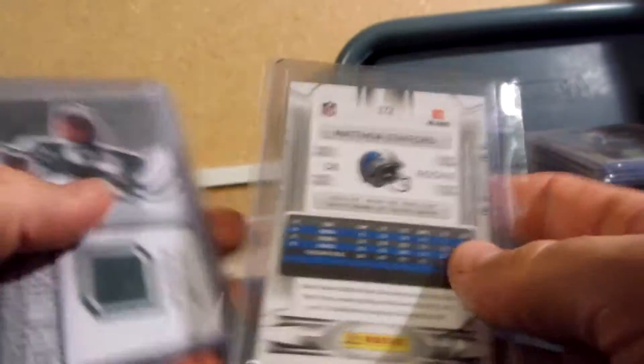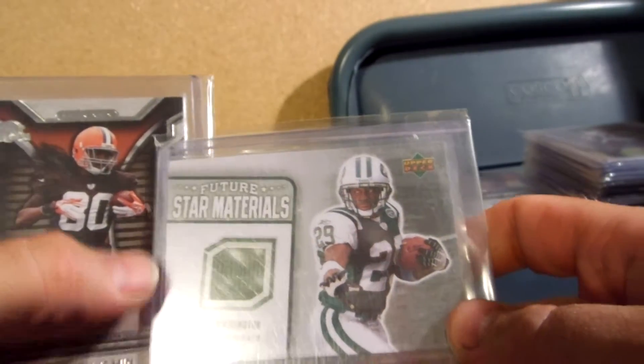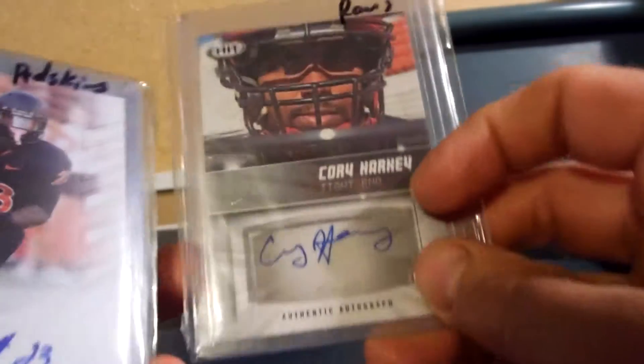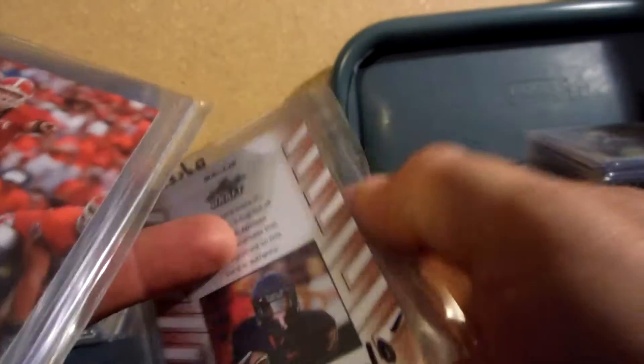Got a Matthew Stafford prestige rookie regular edition for $12. Leon Washington Future Star Materials jersey for $10. Travis Benjamin strata rookie auto for $10. Corey Harkey, 2012, I believe he's with the Rams — auto for $10. Juwan Jamison, believe Redskins, auto for $10.